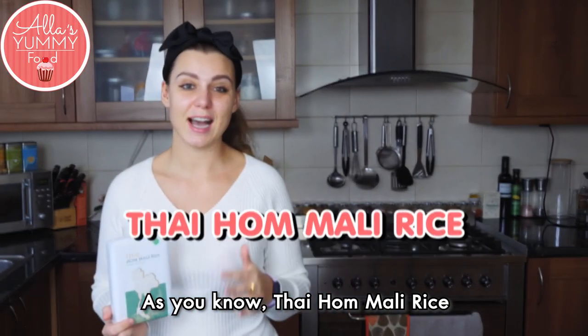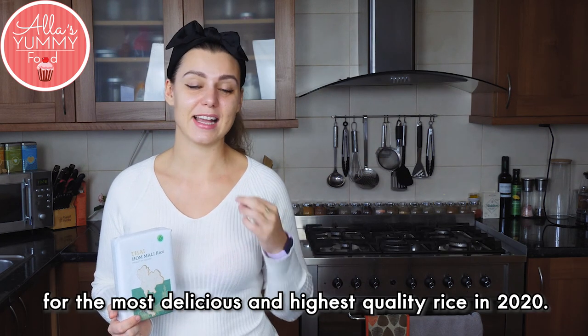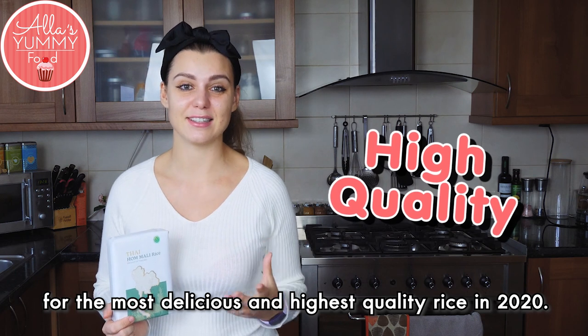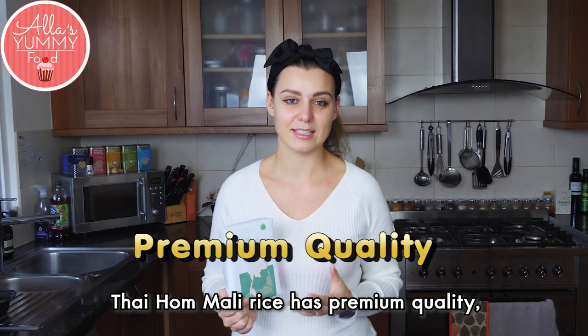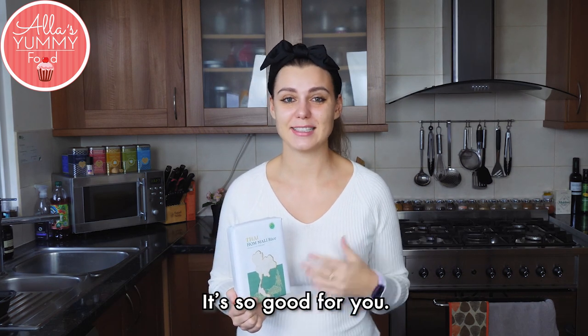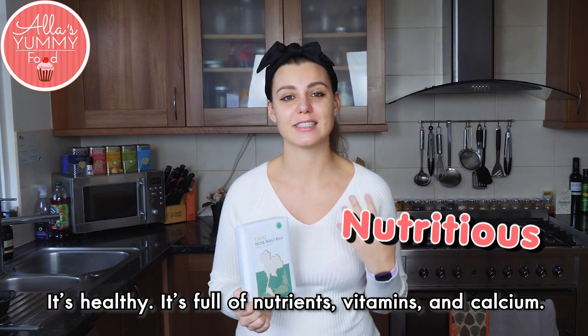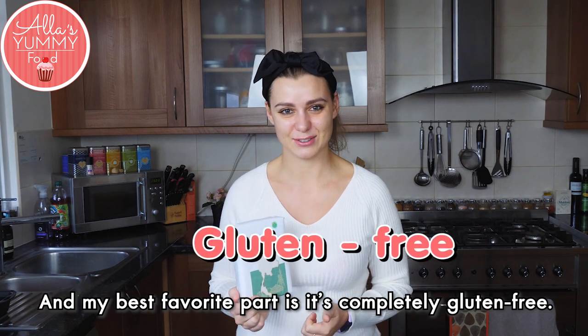As you know, Thai Hom Mali Rice won the best award in the world for the most delicious and highest quality rice in 2020. Thai Hom Mali Rice has premium quality, amazing texture and smell. It's so good for you — it's healthy, it's full of nutrients, vitamins and calcium.